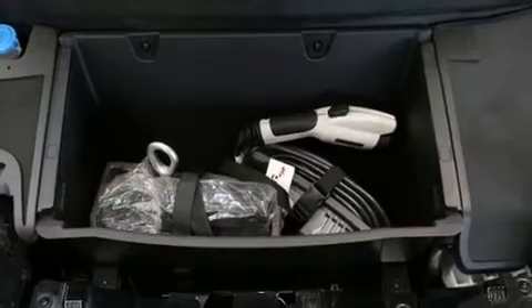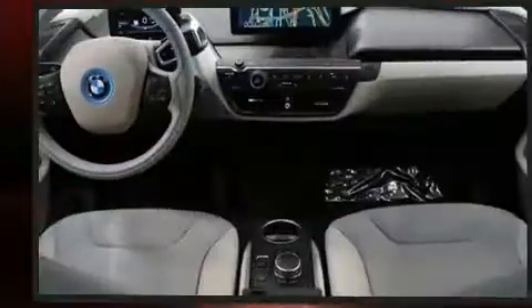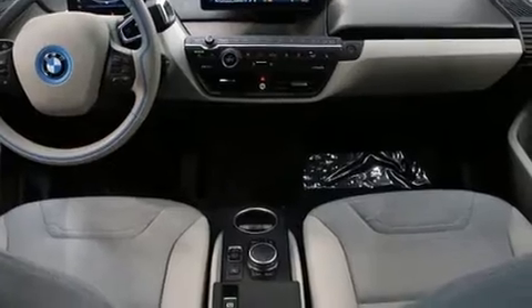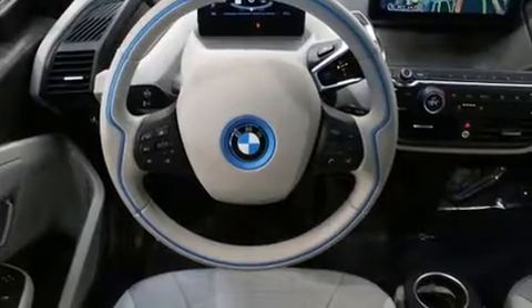BMW ensures the safety and security of its passengers with equipment such as dual front impact airbags with occupant sensing airbag, head curtain airbags, traction control, brake assist, a panic alarm, an emergency communication system, and four-wheel disc brakes with ABS.